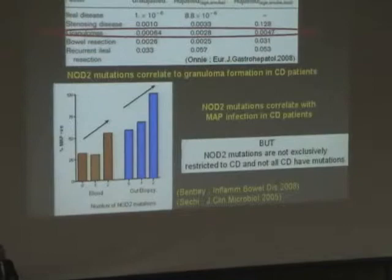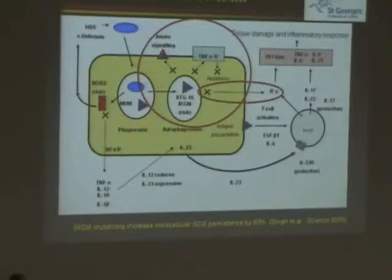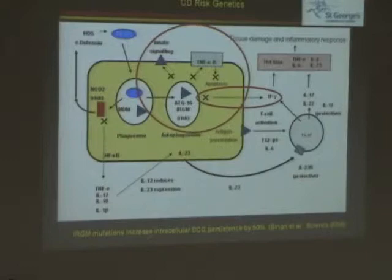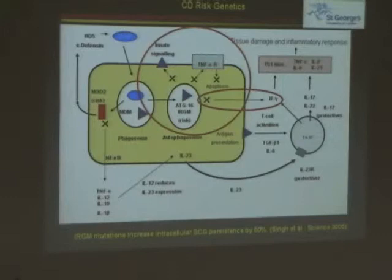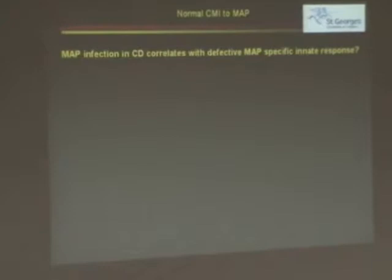So let's look at the ATG16 gene. What would we expect if I knocked it out? You would expect to get less innate signaling, less apoptosis going on. We know for a fact that if we put BCG into this particular system when it's knocked out, you get more persistence. But you could expect that if you put MAP into this system, you would get less innate signaling, less innate recognition. Can we show that? Have we seen that it actually occurs? Is there a correlation of defective MAP-specific innate responses?